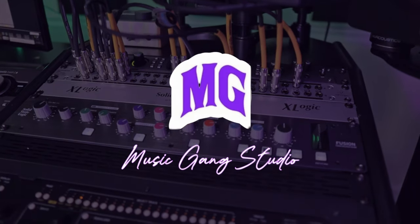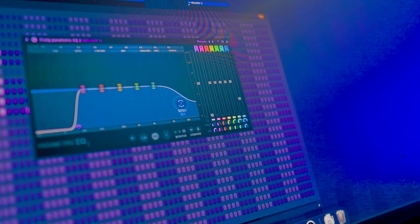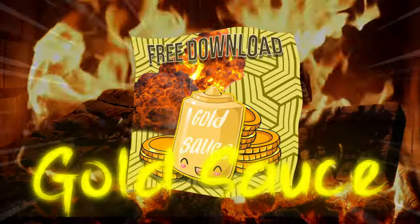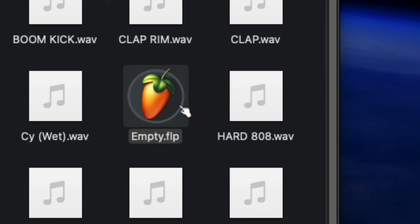This video is brought to you by TheMusicGang.com. Imagine making high-quality music without focusing too much on mixing — that's now possible with TheMusicGang.com. The Gold Sauce template was made entirely in a well-treated professional studio using the exact same gear your favorite artists have been using. All you have to do is double-click on it and it'll open in FL Studio. Go download your copy today.